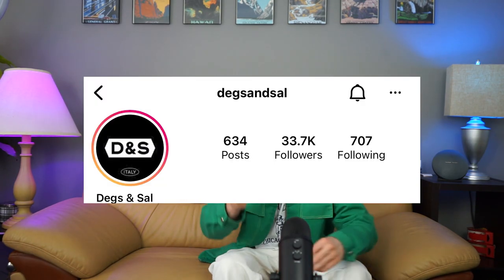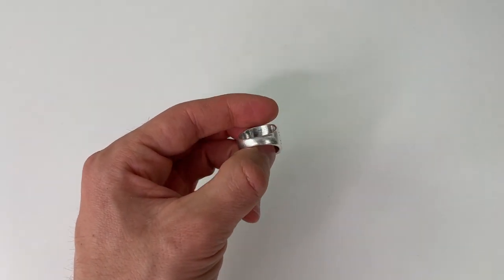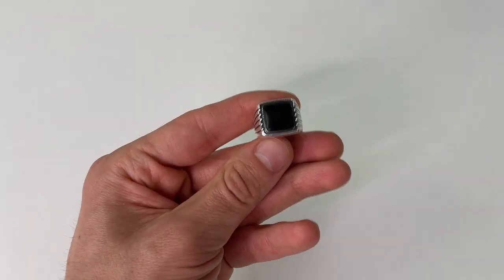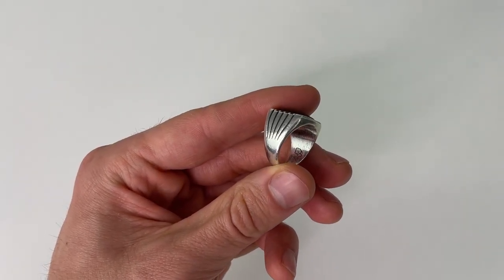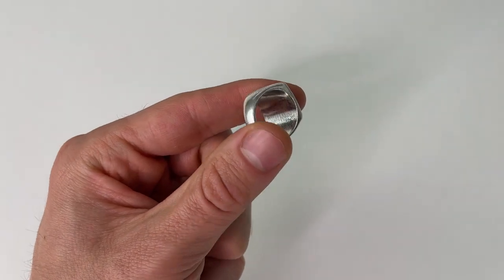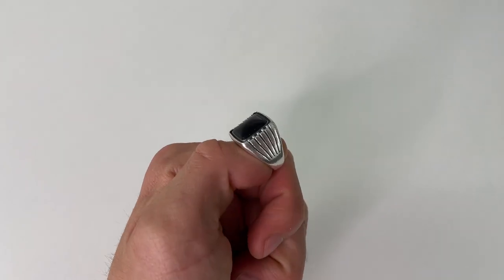Next up, this one is from a brand called Degs and Sale. This one is Black Onyx — it fits on my pinky. I didn't necessarily intend for it to fit on my pinky; I just didn't know my ring size at the time. But I actually like it as a pinky ring. With those silver pieces I showed in the beginning, it just looks really good when you're building a full hand of jewelry.